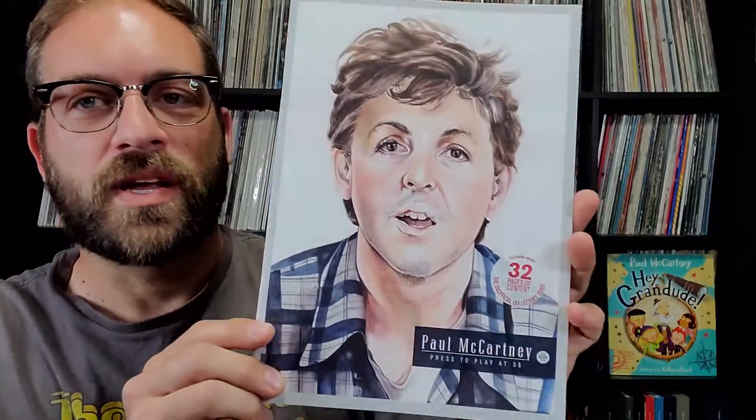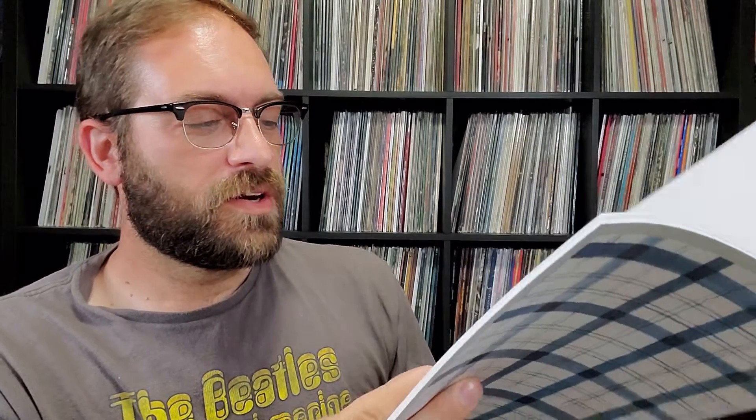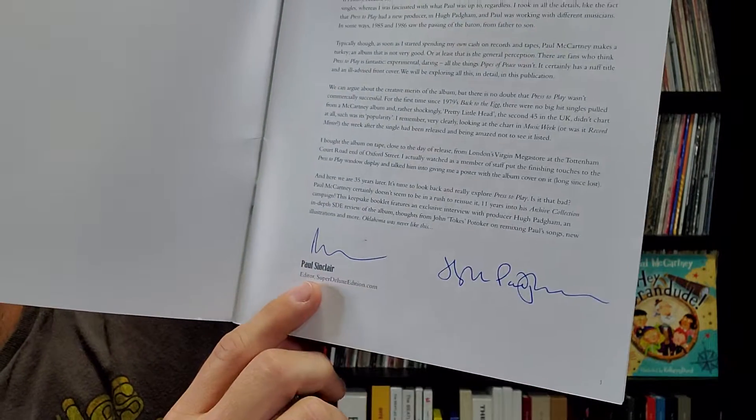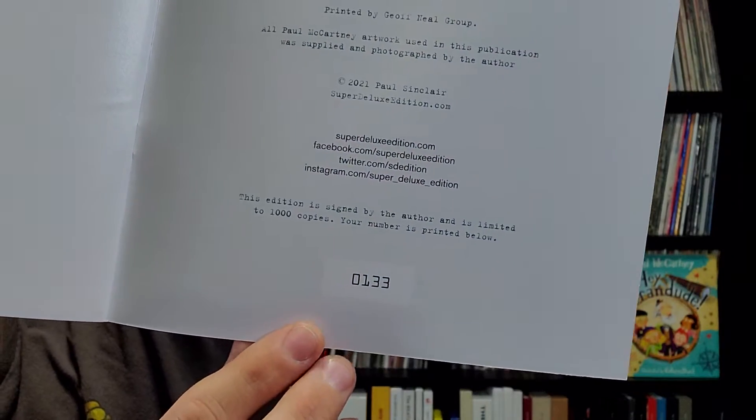Just this year they announced this one — the unofficial collector's guide for Paul McCartney's Press to Play album. 32 pages of content, and there were a thousand of these printed. The first 500 were going to be signed by producer Hugh Padgham. As you can see, I got one of the first 500 and it is signed by him. Author Paul Sinclair from Super Deluxe Edition has also signed it. My number is 133, so I got a pretty low number.